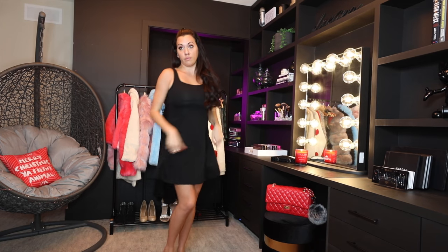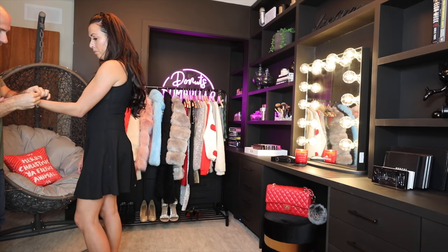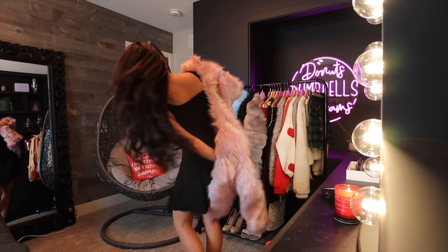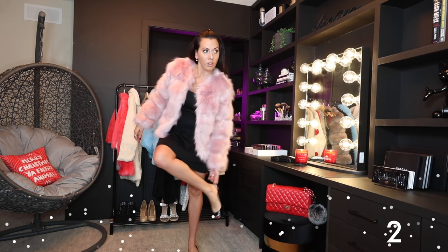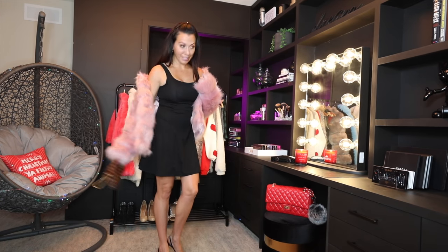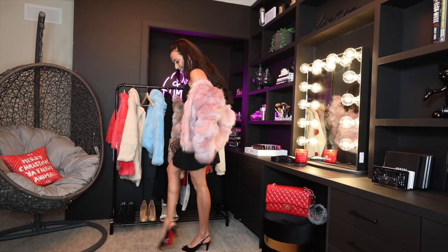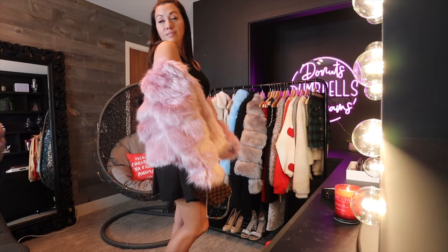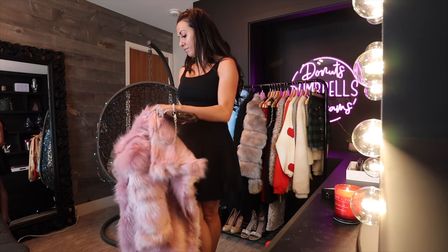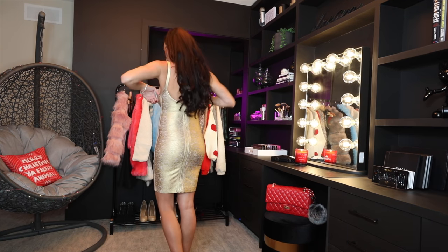This skater dress I actually have in a bunch of different colors — super comfortable, reasonable, and flattering. I got it in black and paired it with a faux fur jacket. Shein does faux fur jackets so well — they look expensive but they're not at all. I put this mauve jacket with the black dress, some little black heels, and a little clutch — perfect for a little evening party.